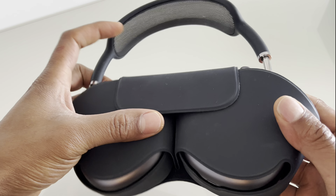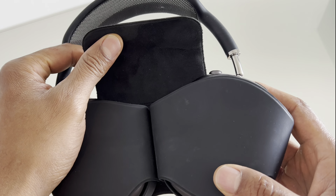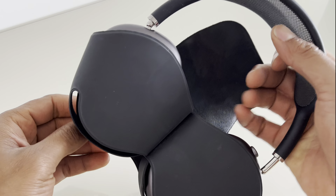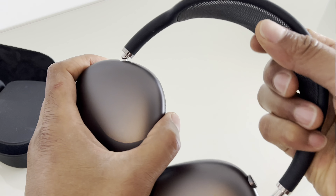Apple's AirPods Max are over-ear wireless headphones that offer high-quality sound, active noise cancellation, and a range of premium features. Here are some key details about the AirPods Max.